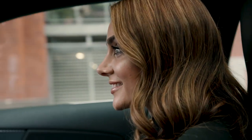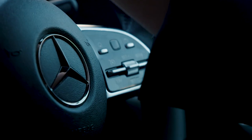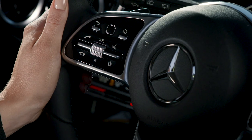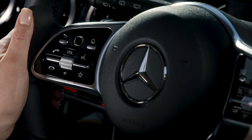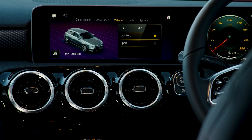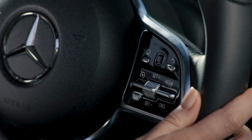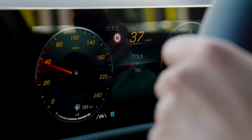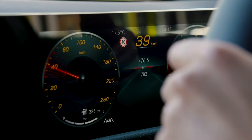If you prefer not to take your hands off the steering wheel, there are two more options. The Mercedes-Benz A-Class features a new steering wheel that includes two touch sensitive buttons. The one on the left controls the multimedia touchscreen, while the right-hand button controls the instrument cluster. Just use your thumbs to swipe and press as you retain full control of the steering wheel.